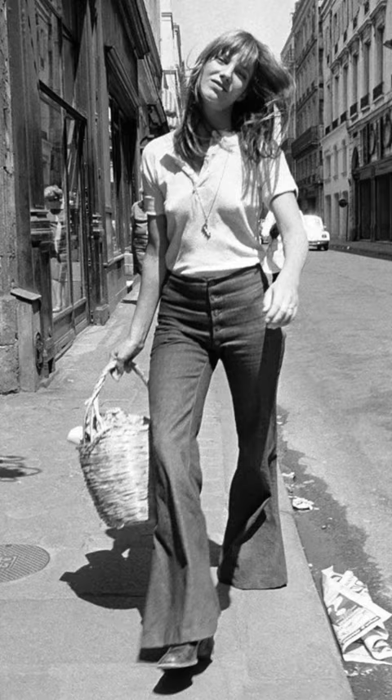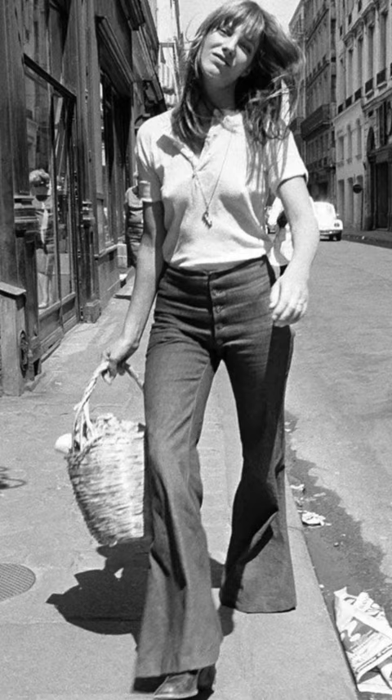The bag — the young woman had a basket at her side, a little bit of the Jane Birkin look. Do you love that? And there you are.